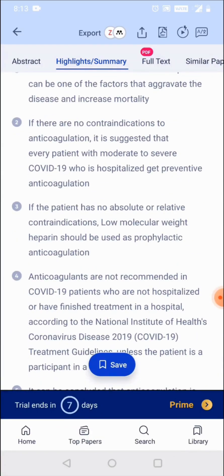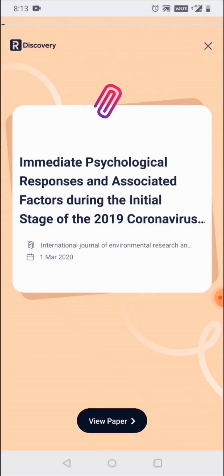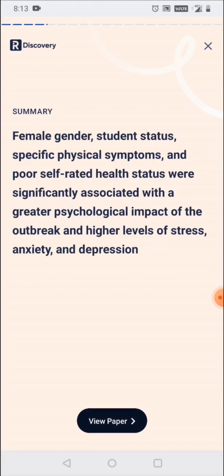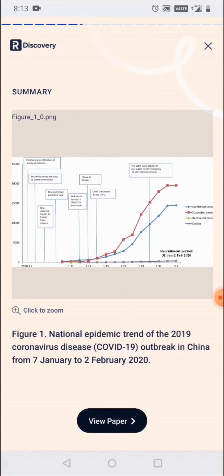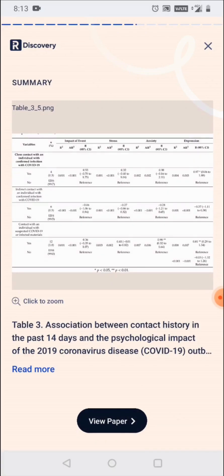rDiscovery also enables one more feature to help researchers read papers quickly — these are the Research Shots. Research Shots are available in the widely accepted story format, and the summary or key findings of the paper are placed within this format. The user can read and figure out if they need to read the entire paper, and click on 'View Paper' to do so.